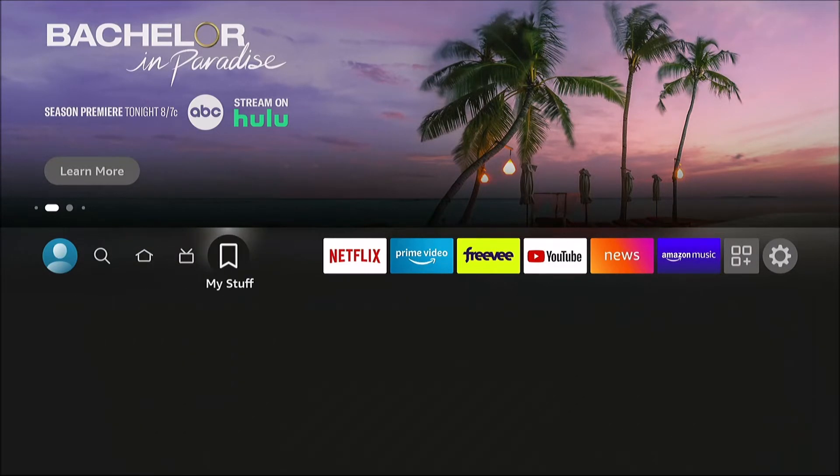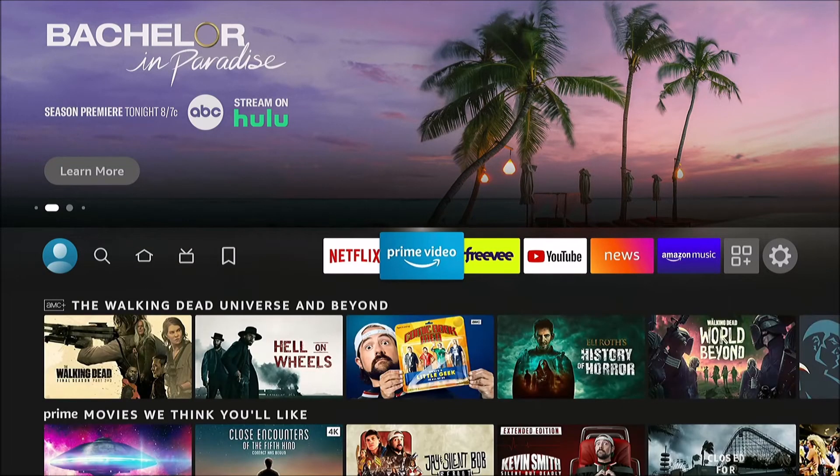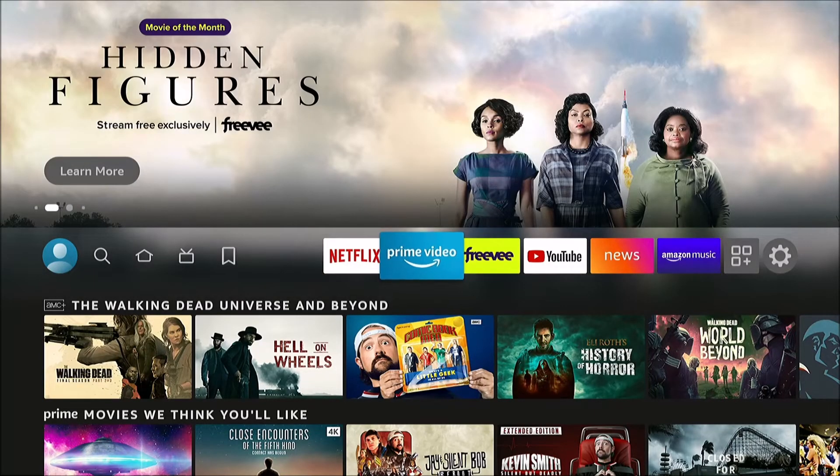Another reason might be that audio descriptions are enabled. It's commonly a problem in the Prime Video app, and I'll show you.